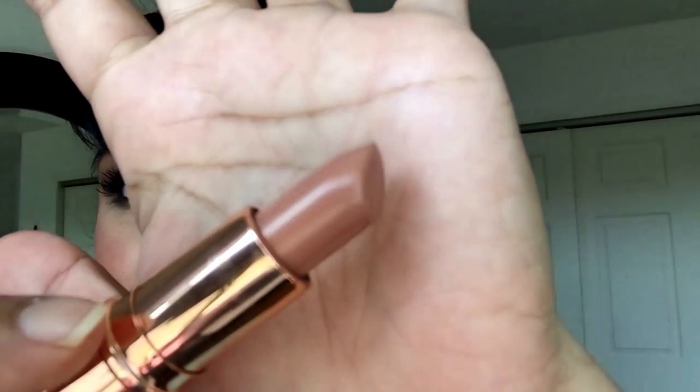The first one is Nude Kate, described as an iconic biscuit beige hue. That is Nude Kate swatched. This is one of my favorite nudes — I usually apply it with the Iconic Nude lip liner. I really think Nude Kate looks good on a variety of skin tones.